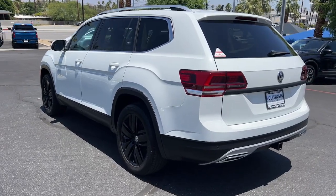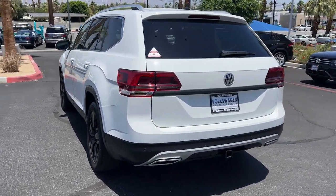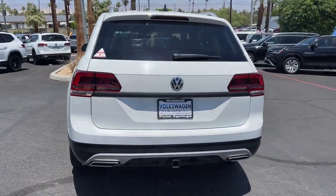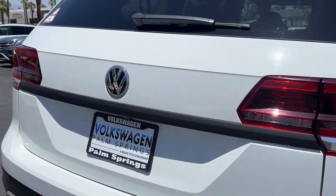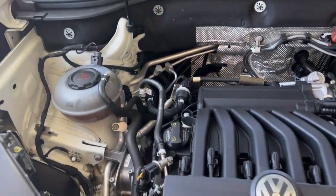It leverages advanced safety and connectivity tech to keep you secure and entertained, while its spacious, comfortable cabin lets you relax and enjoy the ride. The following are some of this vehicle's highlighted options.